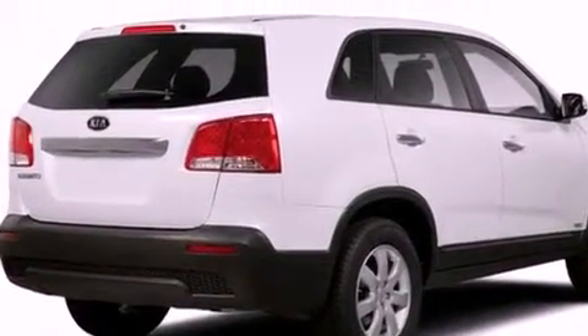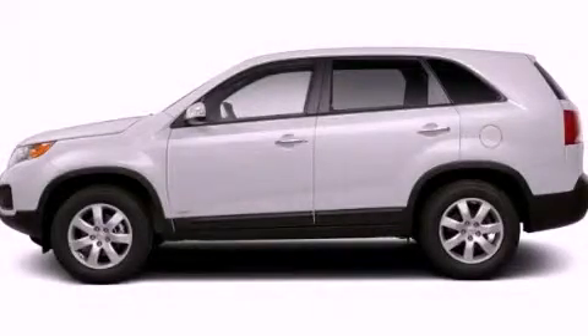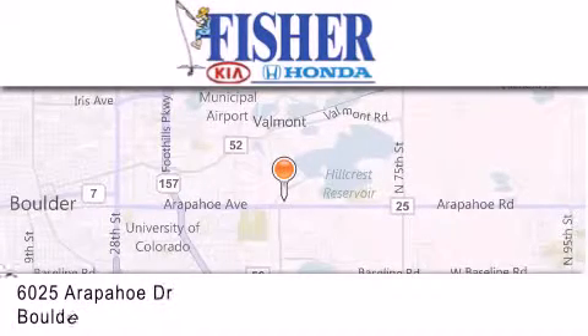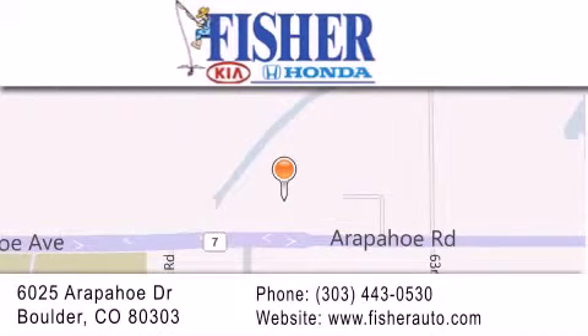This vehicle won't last long at this price. Call and arrange a test drive now. Fisher Auto is located at 6025 Arapahoe Drive in Boulder. Our goal is to exceed all of your expectations to ensure that you'll return for future visits.